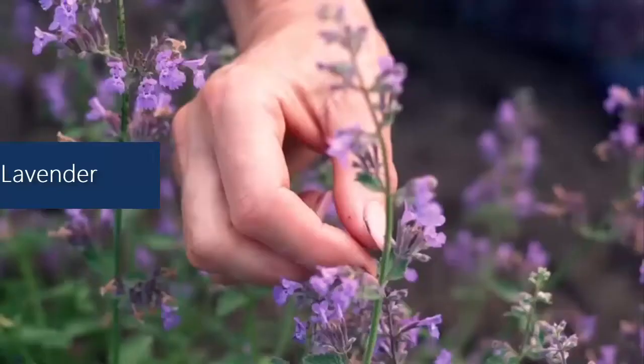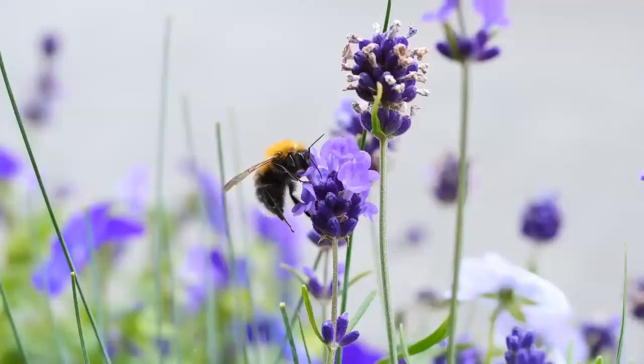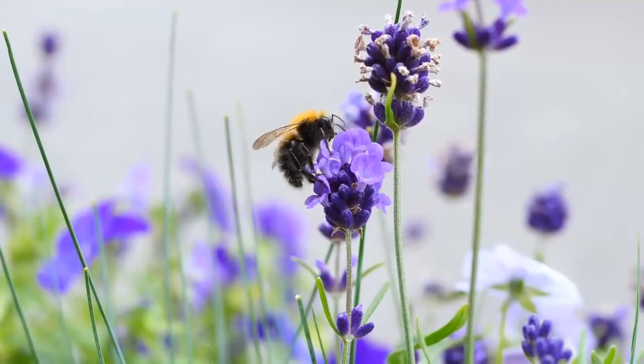Lavender. Cockroaches don't like the smell of lavender and its distinctive scent keeps them away. You can grow lavender in pots indoors near an open window to ensure its heady fragrance spreads throughout.